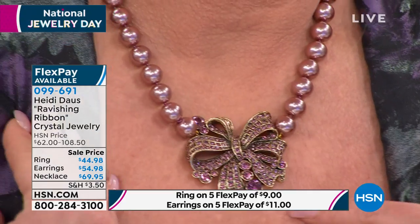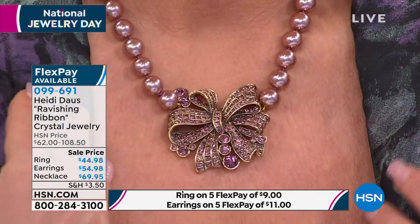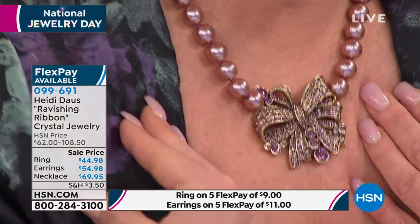And look at the beautiful pink. I love it. Look at that. Oh, that is so pretty. We're calling this amethyst. The amethyst purple color is when you order on HSN.com. Oh, so soft and beautiful. It is just a little breath of fresh air for the spring upon us.